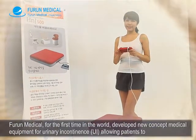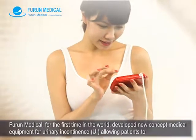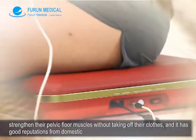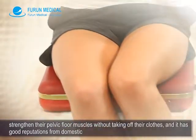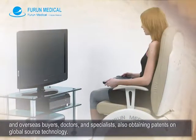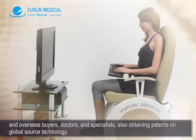Furon Medical, for the first time in the world, developed new concept medical equipment for urinary incontinence, allowing patients to strengthen their pelvic floor muscles without taking off their clothes. It has good reputations from domestic and overseas buyers, doctors and specialists, also obtaining patents on global source technology.